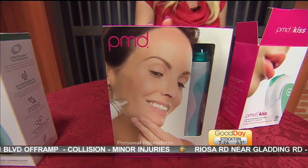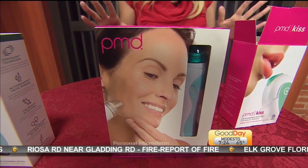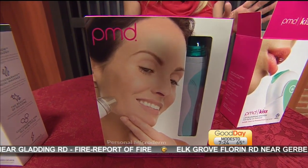They're on their website if you want to check them out. PMD is the name of the company, and there are a ton of before and after photos that you can see.